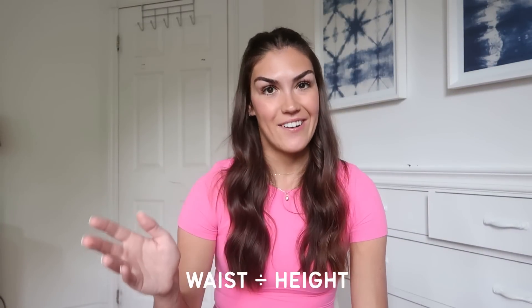The second way you can test for insulin resistance right now is to measure your waist-to-height ratio. Insulin resistance causes you to store fat around your midsection, so by taking your waist measurement and comparing it to your height measurement, you can get a good sense of whether you are insulin resistant. All you have to do is divide your waist by your height. A ratio below 0.5 is what you want — that indicates good insulin sensitivity. Anything above 0.5 signifies insulin resistance, and the higher the ratio, the worse your insulin resistance is.